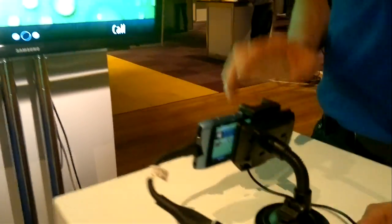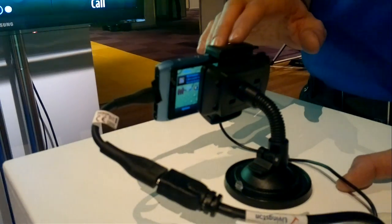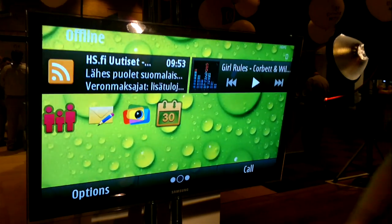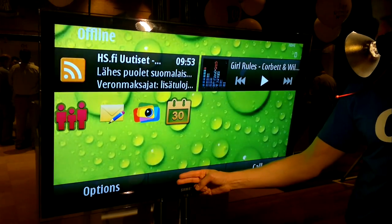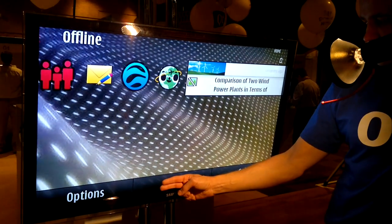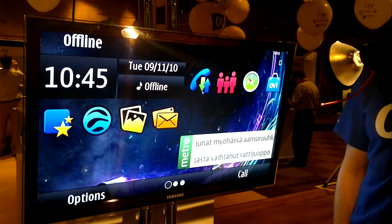Hi, my name is Kim and I want to show you the Nokia Plug-and-Touch, which is a research concept at Nokia. It basically transforms, with the help of the Nokia N8 and a small piece of software, any screen or projector surface into a touch screen. It tracks my fingers in relation to the screen, so I can use this regular television as if it was a touch display.